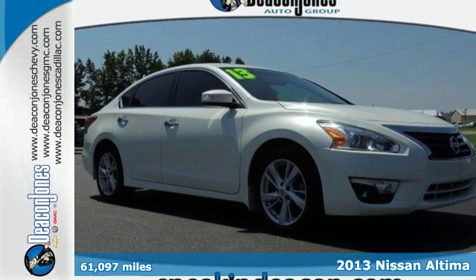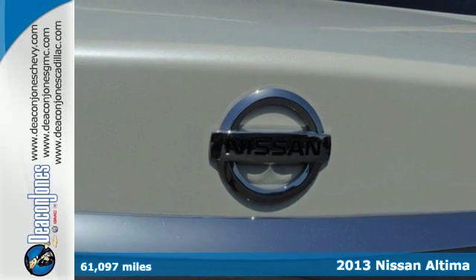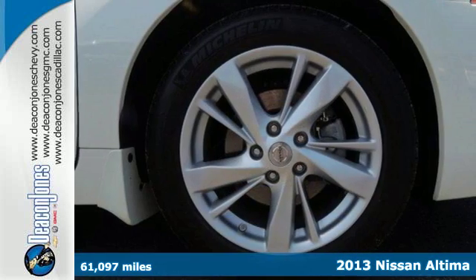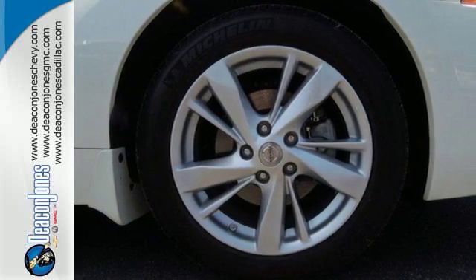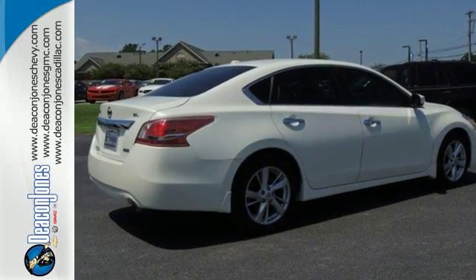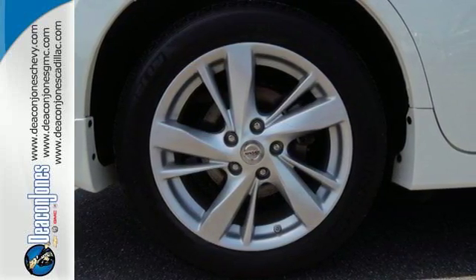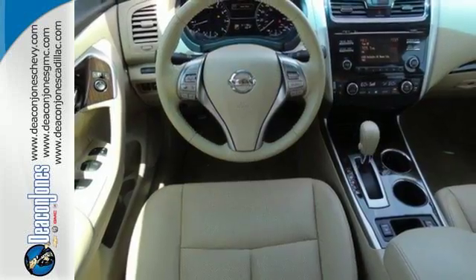Here's a 2013 Nissan Altima. This sporty sedan's driving experience is where innovation pays off. Right away you'll notice the practical and ergonomic controls, along with the conveniences of keyless entry and power windows, locks and mirrors. The tire pressure monitoring system will let you know when the tires need air, as well as when they've got enough.